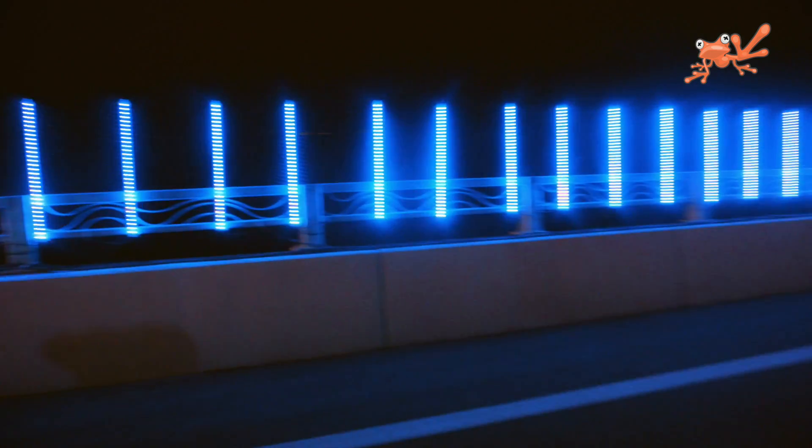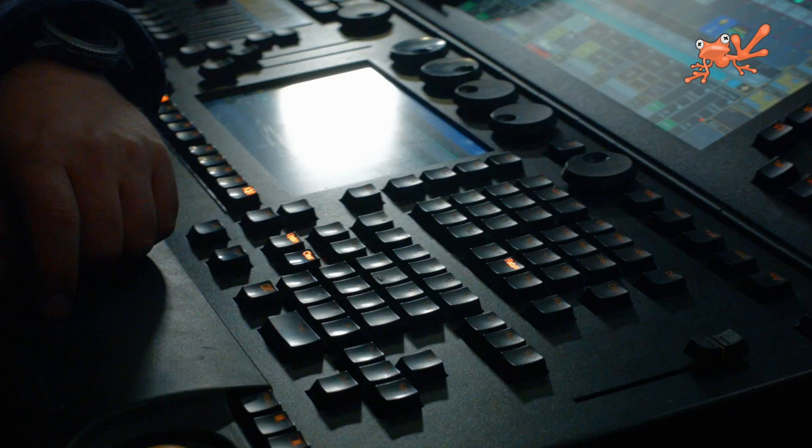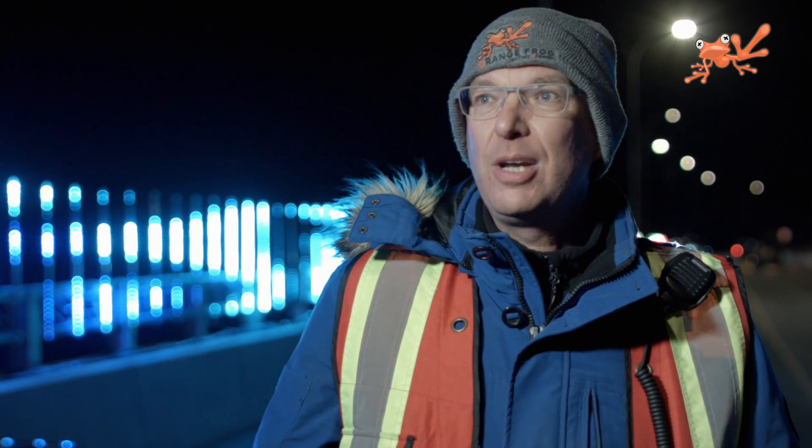So we brought in a whole bunch of tubes that you can see along the bridge, and we were creating animations for that. The mandate we were asked to do was to light the bridge for the entire town, for the entire city to see.